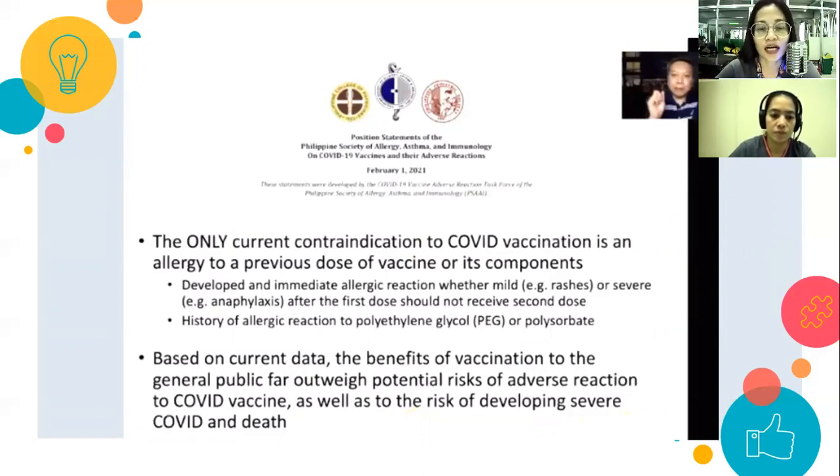Some people receiving the vaccine have experienced Bell's palsy or other allergic reactions, but again, this is very rare, especially when vaccinating the general population. According to the Philippine Society of Allergy, Asthma, and Immunology, the only current contraindication to COVID vaccination is an allergy to the previous dose of the vaccine or its components. Based on current data and studies, the benefits of vaccination far outweigh the potential risks or the risk of developing severe COVID-19 disease or death.